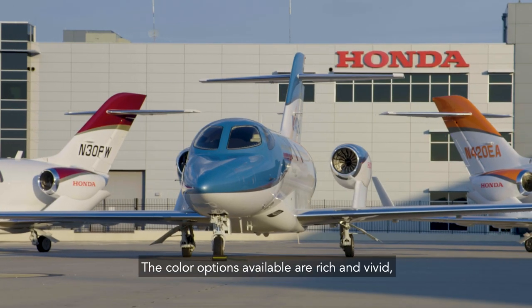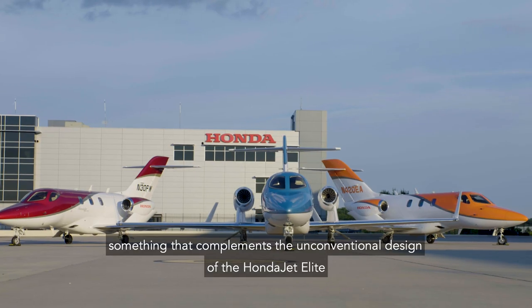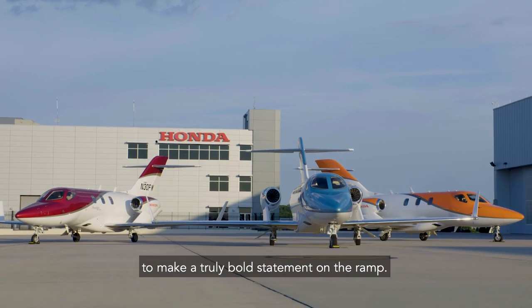And the color options available are rich and vivid, something that complements the unconventional design of the HondaJet Elite to make a truly bold statement on the ramp.